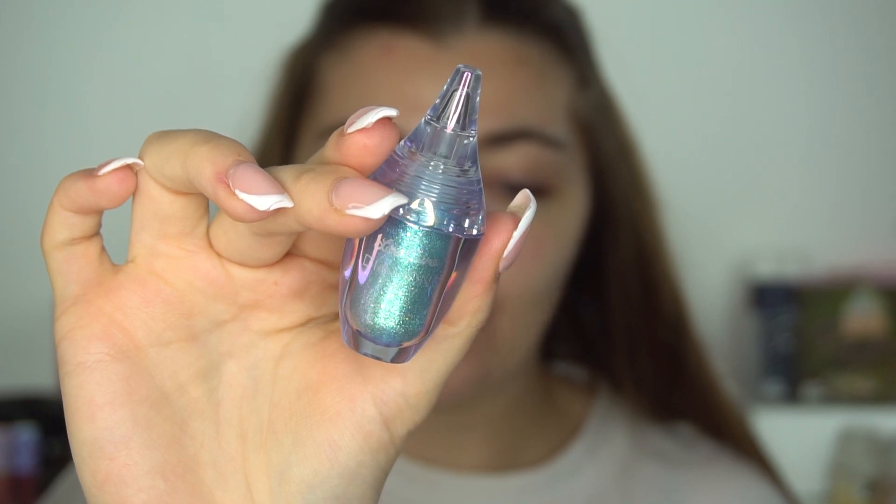It's so pretty — you guys know that I love liquid eyeshadows, I love the Beauty Bay ones. I'm excited to try this. It looks so pretty, this shade is gorgeous. They obviously have more shades on the website but this one is stunning.